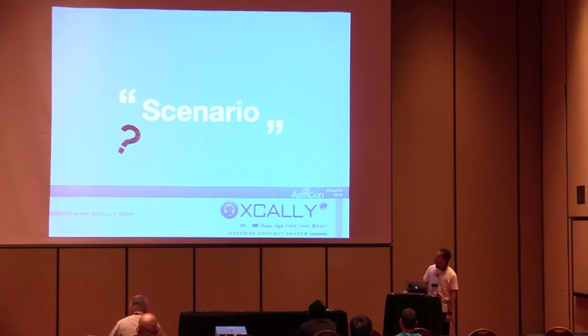How many of you have ever used Asterisk in a call center environment? Almost everyone. This is really what we are trying to talk about today. We will run through a couple of call center applications in critical, non-standard situations.